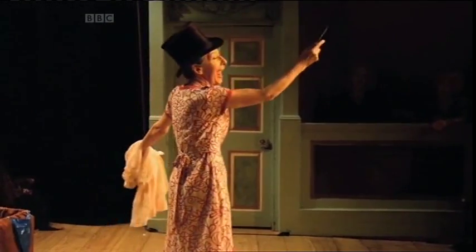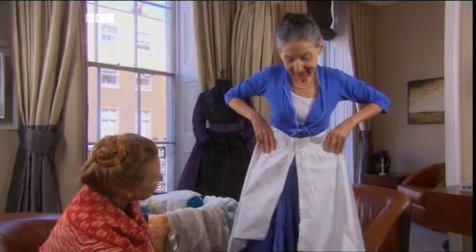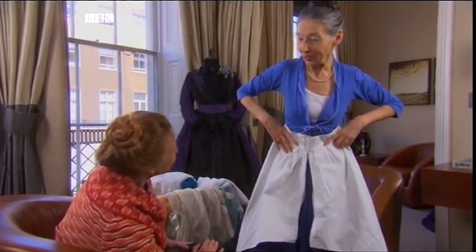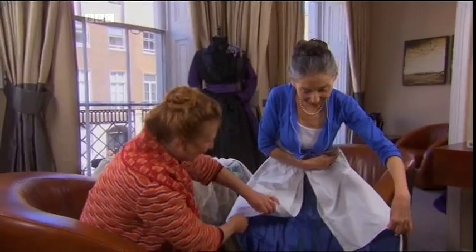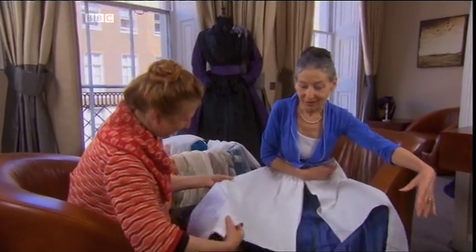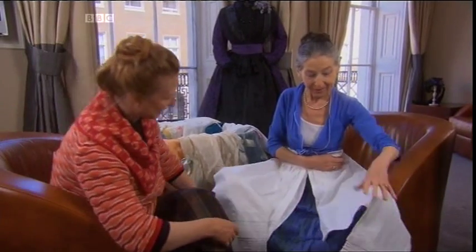Rosemary Hawthorne is the knicker expert — she even has a one-woman show about them. You could really get down and answer the calls of nature, you know. Easy access. Yeah, entirely. And of course, Mr. Thomas Crapper's would have been a very wide, expansive bit of porcelain to sit on.